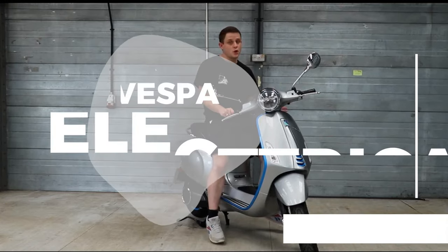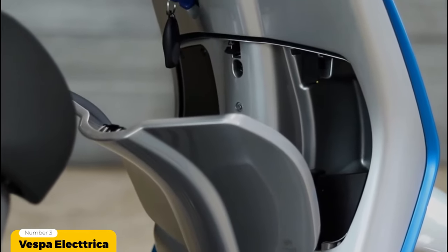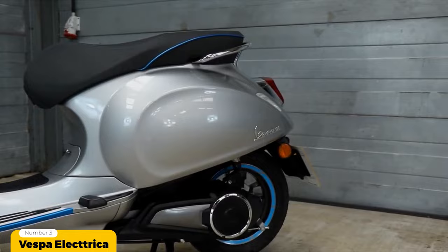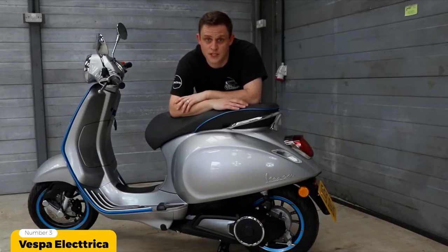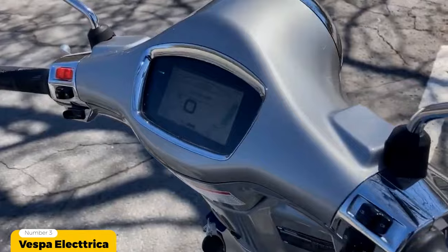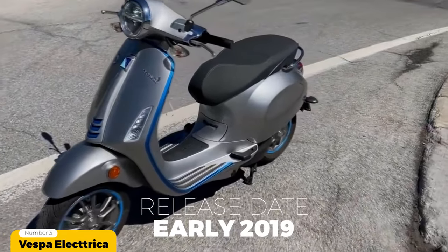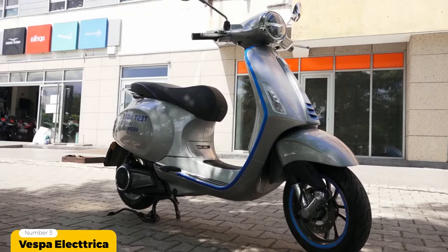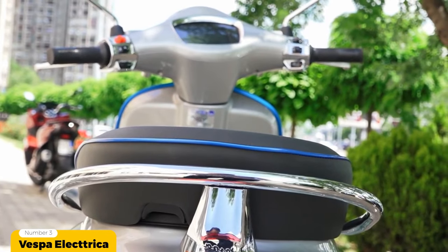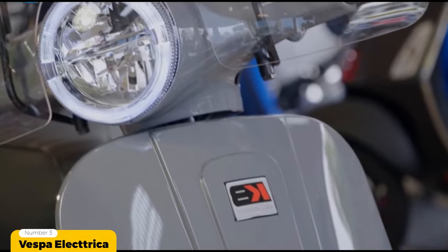Number 3: Vespa Electrica. Moving up to the number 3 spot is the Electrica by the iconic moped brand Vespa. The Vespa Electrica is one of the front runners in the electric scooter industry because of its oozing Italian style, great total driving range and impressive top speed. This modern incarnation was initially launched in early 2019 as a battery powered version of the stylish Primavera. With an LG Chem 4.2 kilowatt hour battery pack, you can expect a total driving range of 62 miles or 100 kilometers and a charging time of 4 hours via a 220 volt outlet.